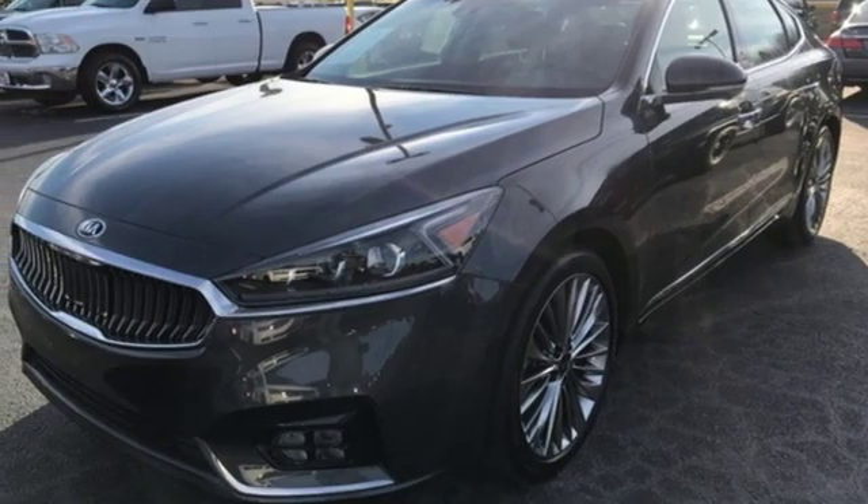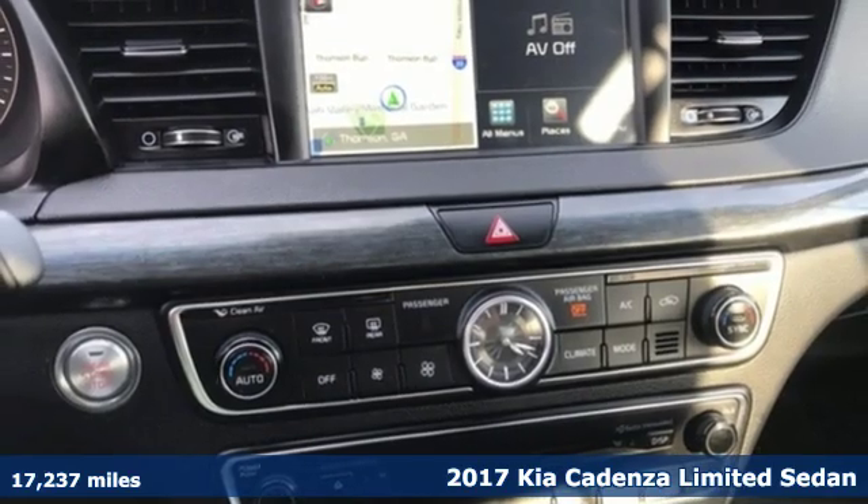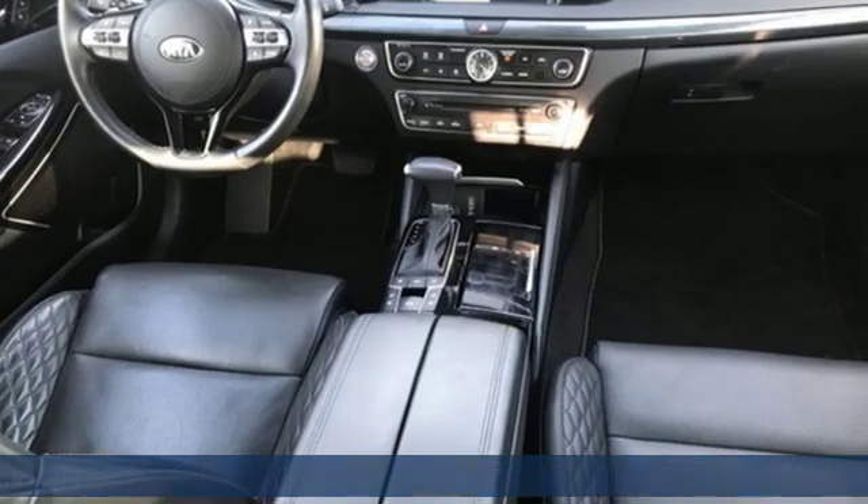It's a 2017 Kia Cadenza. Impossible to ignore, this premium Cadenza delivers exhilarating performance, precise handling and optimum comfort.